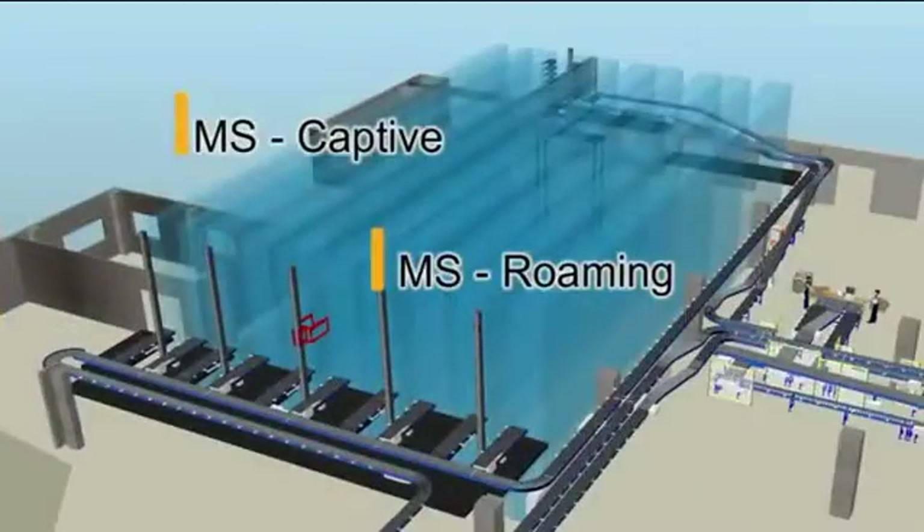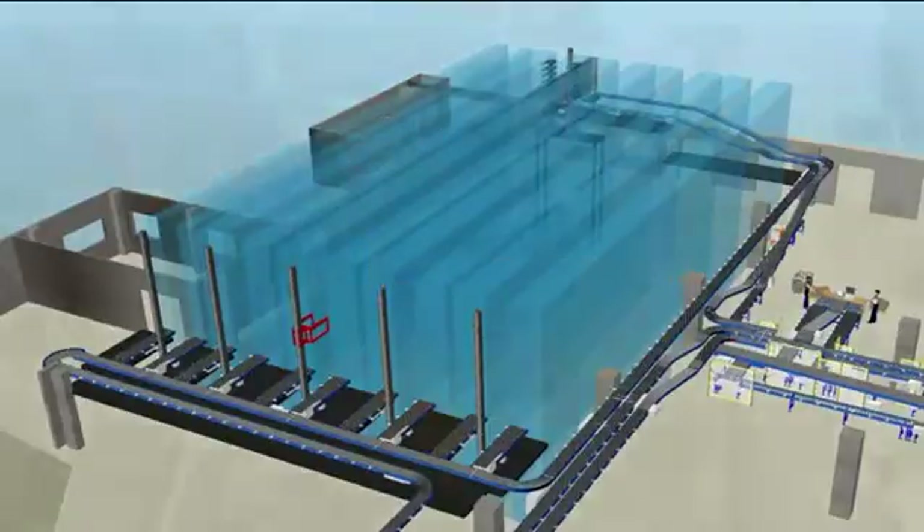The result? Two solution scenarios have been realised: multi-shuttle captive and multi-shuttle roaming, integrated in a compact racking block.